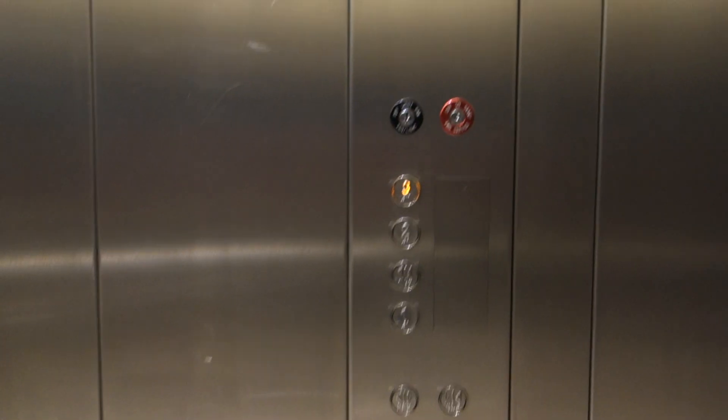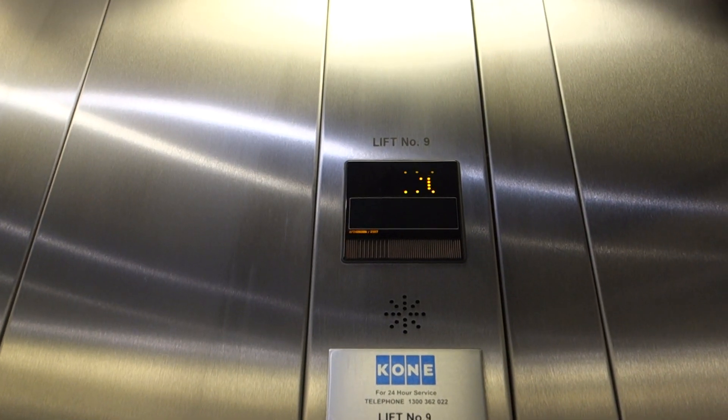This will be a Schindler 2400 Emerald Traction here at Westwood Katara. I have not filmed these for a very long time.